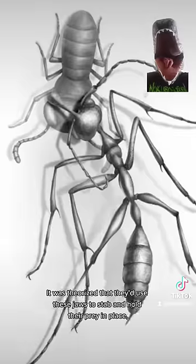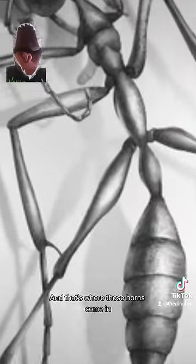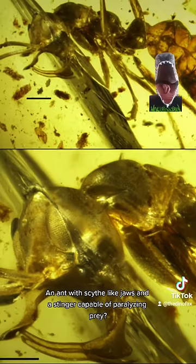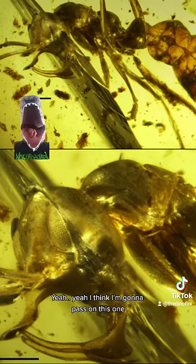It was theorized that they'd use these jaws to stab and hold their prey in place while they delivered a paralyzing sting. And that's where those horns come in — they use those horns to trap prey against the horn and the jaws. An ant with scythe-like jaws and a stinger capable of paralyzing prey? Yeah, I think I'm gonna pass on this one.